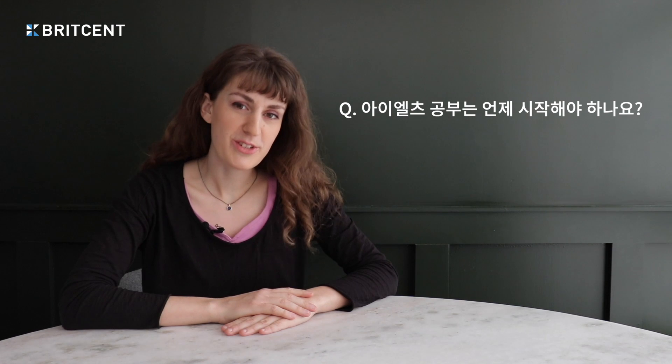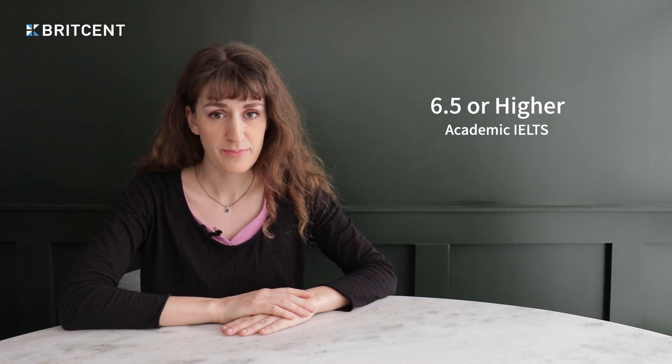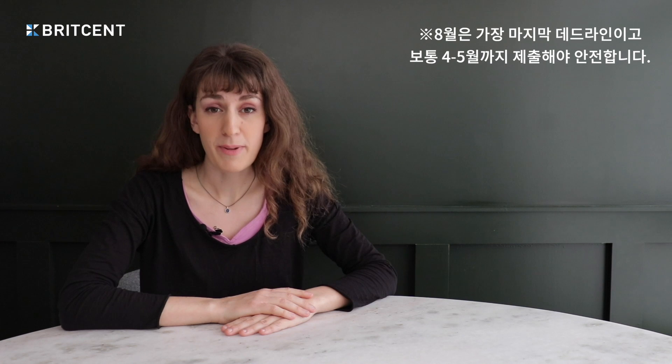When should I start studying for my IELTS exam? The IELTS exam is required for a few different reasons, but a lot of the time students take it so they can meet an offer from a UK university. Most UK universities ask for an overall score of 6.5, but this can be higher for some courses, and they usually set a deadline of August. This deadline makes it feel like you have plenty of time to prepare, but this time is actually shorter than you think.